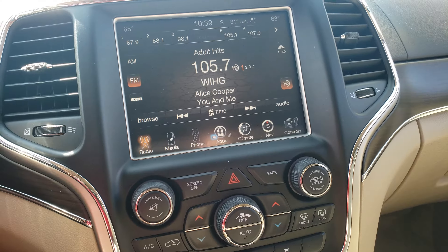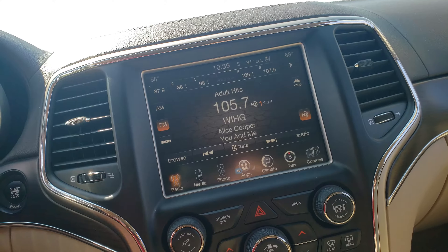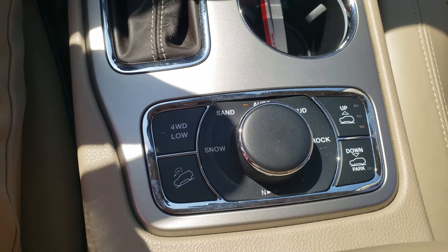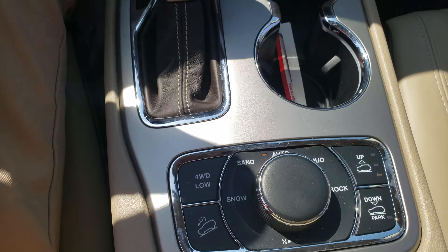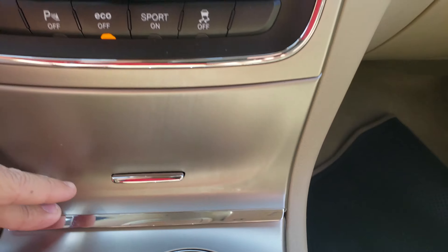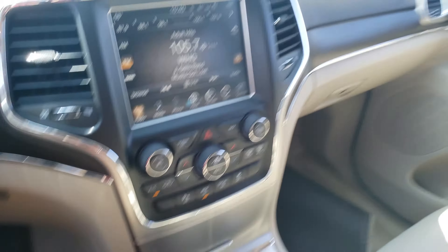This thing's got everything — it's got navigation, heated and cooled seats, sport mode, the 5.7 Hemi. It's also got air ride suspension where you can raise and lower the vehicle, four-wheel drive and all your settings with it. All your connections for USB, SD, and an auxiliary port. It's got Bluetooth and capability for SiriusXM, and a full panoramic sunroof.